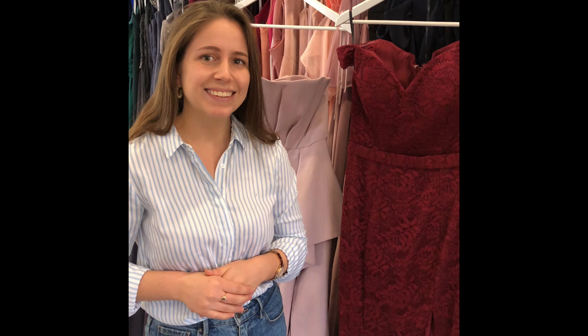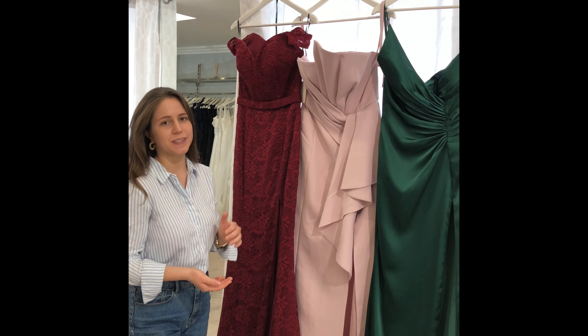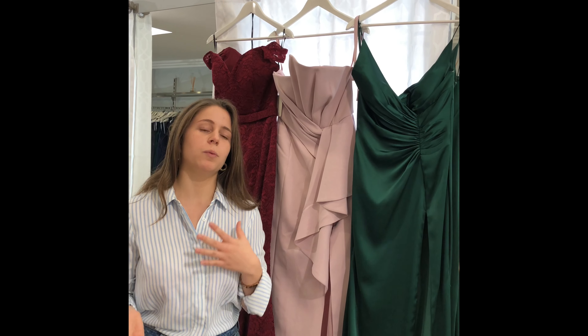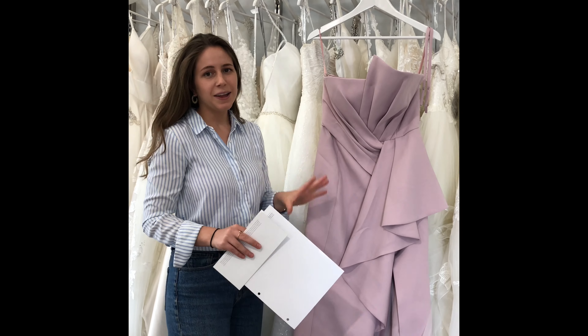Our imaginary bridesmaids have chosen — there are three style choices. We'll get two of each into the rooms, a bit like the Bachelor. With every two dresses they try on, we compare and see which one we love at the end of the day. That's honestly the easiest way you're going to find your winner.